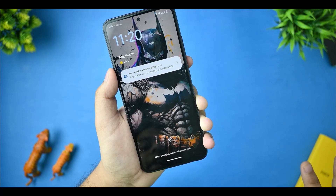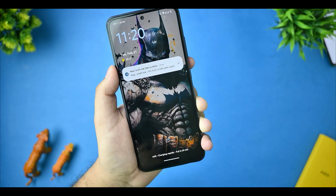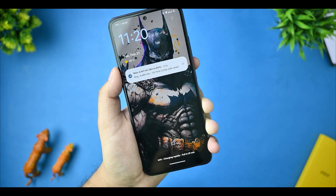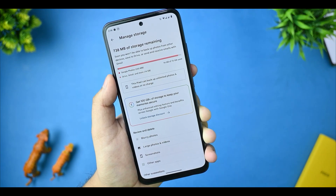This is the charging test, showing 4169 mAh capacity, which means 33W charging is working fine. Unlimited Google Photos backup is also working.